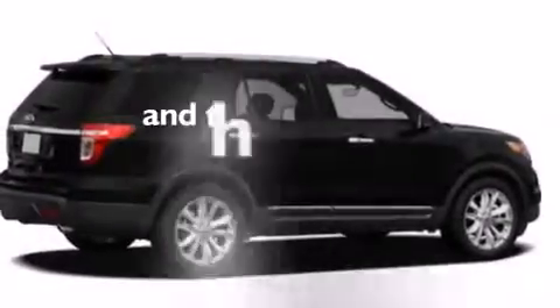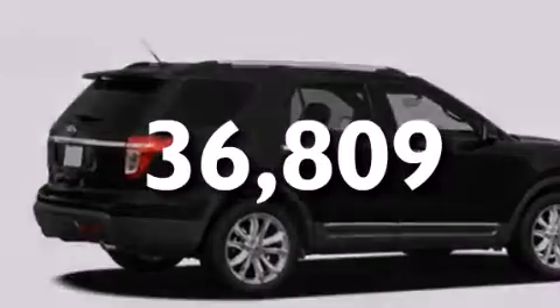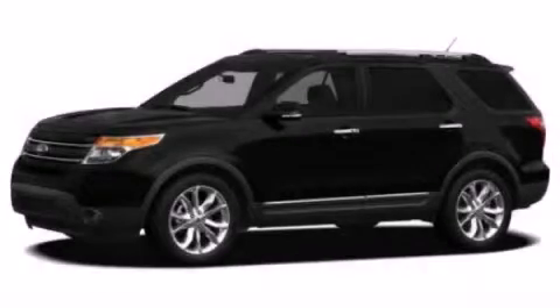This vehicle has fewer than 37,000 miles on the odometer. We invite you to contact us today to learn more about this vehicle.